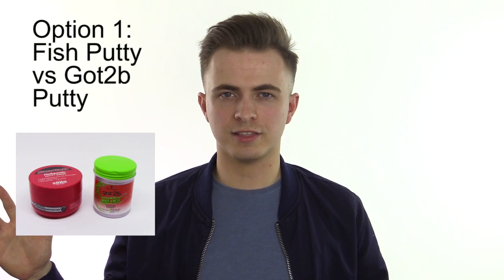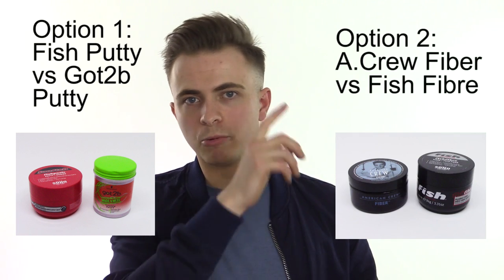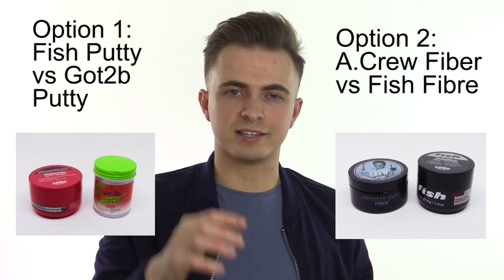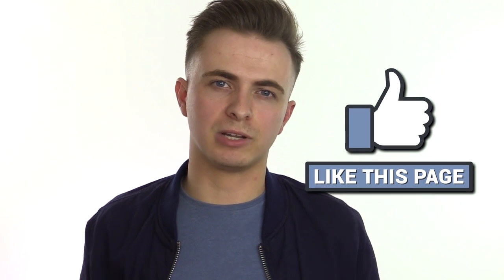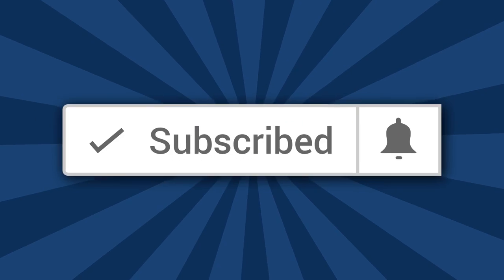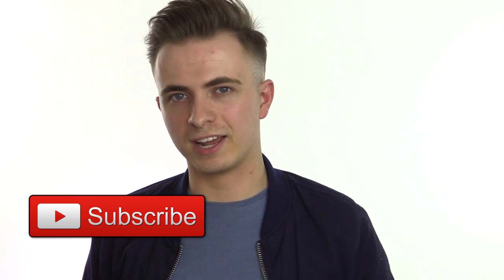I'll leave that in the description too. Now the power is in your hands — for the next Styling Showdown, what two products do you want to see go up against each other? We've got option one and option two. Have a look and let me know by pressing the i in the corner of the screen and selecting from the drop-down menu, and also put it in the comments for an extra vote. If you enjoyed this product comparison, hit the like button below, subscribe to the channel, and press the bell to be notified every time I make a video. See you on the next one.